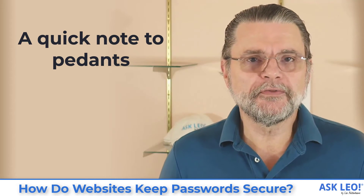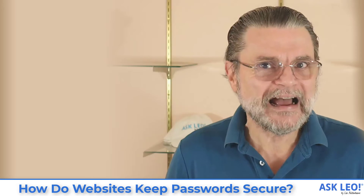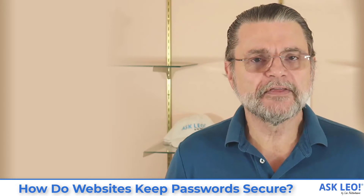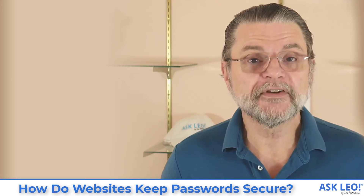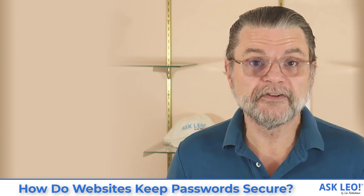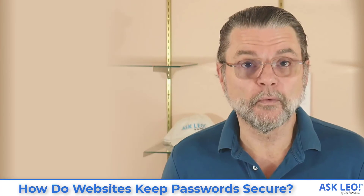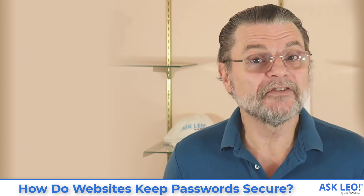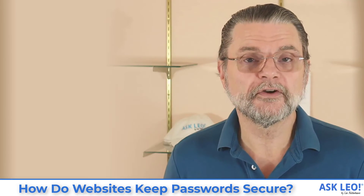Bcrypt and a couple of others are the preferred hashing algorithms for passwords. This is a high-level overview meant to help people understand the basics of security. The particular hashing algorithm I chose in my example — MD5 — probably shouldn't be used for a variety of reasons. Bcrypt, as mentioned in one of the breach examples, is a better one.